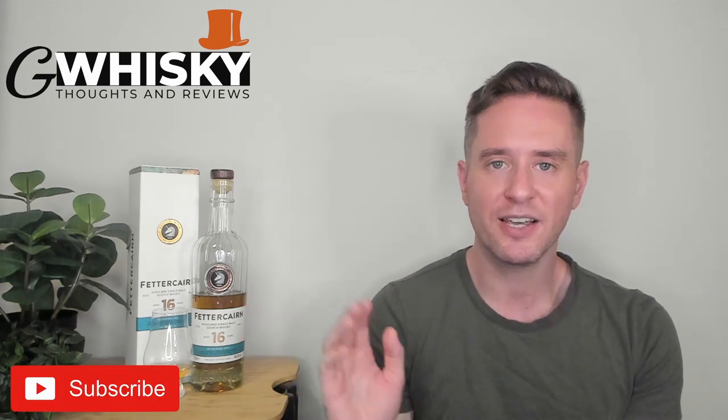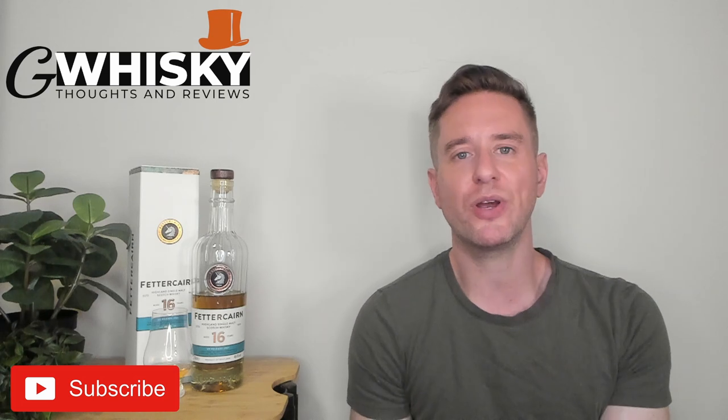What's up guys? Welcome to GWhiskey. My name is Jeff. This is a channel where I offer my thoughts and opinions on a specific whiskey, and if you stick around to the end I'll be giving it a score as well. If that sounds interesting, hit subscribe down below. With that out of the way, let's jump into our review.